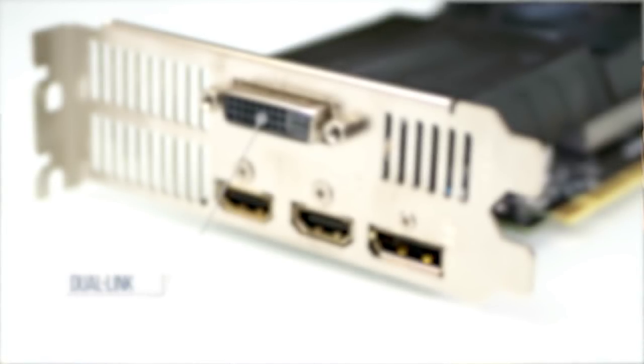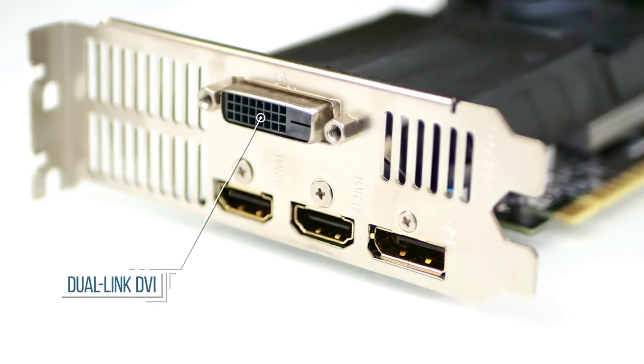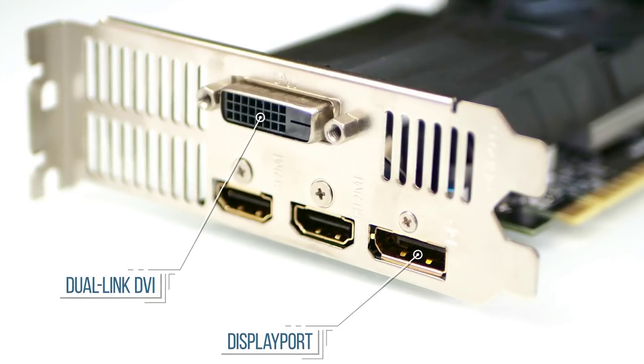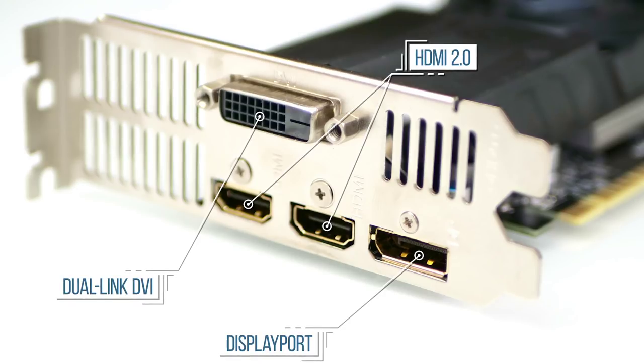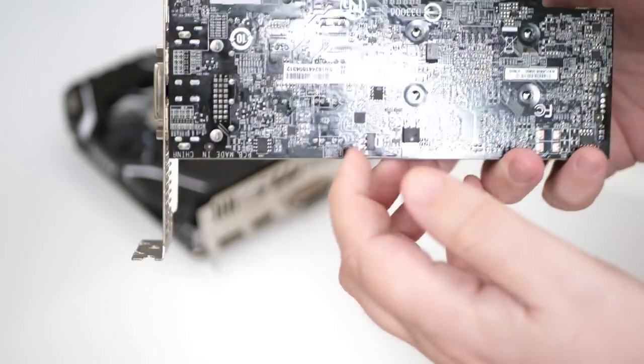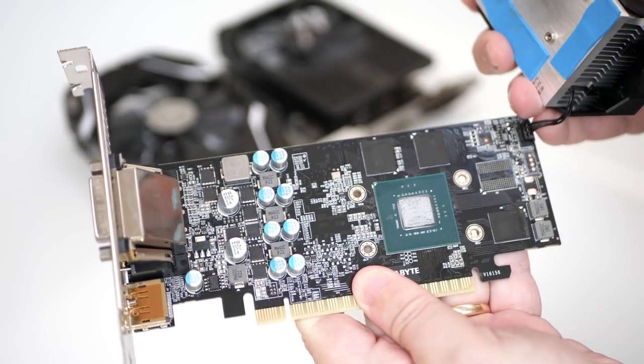In common with all of Nvidia's budget-oriented cards, there's no requirement for PCI Express power — it gets everything it needs from the motherboard bus. On the rear there's dual-link DVI, still important for a huge array of monitors, plus DisplayPort and two HDMI outputs. There's genuine utility here for this card to run a range of cheaper displays simultaneously, though fundamentally this is a 1080p gaming card.